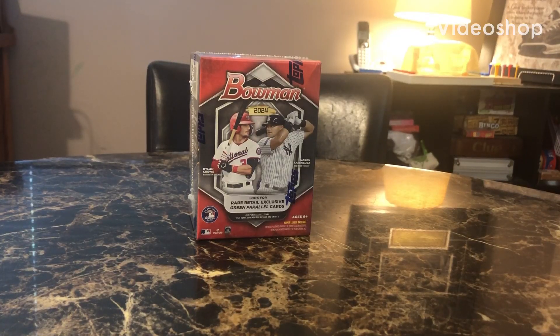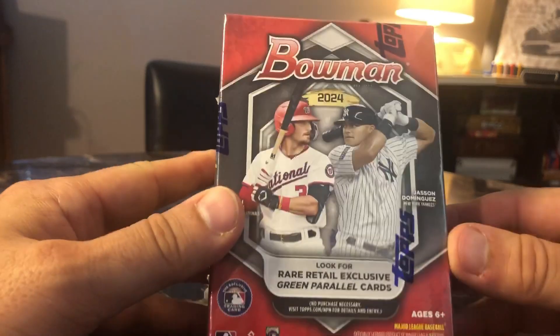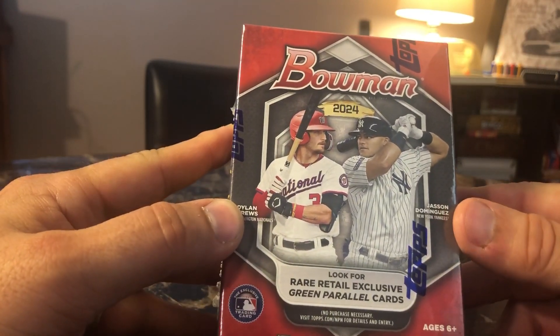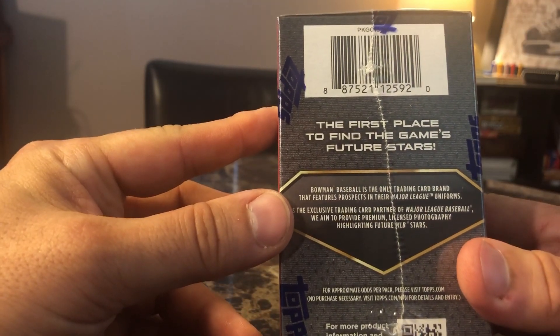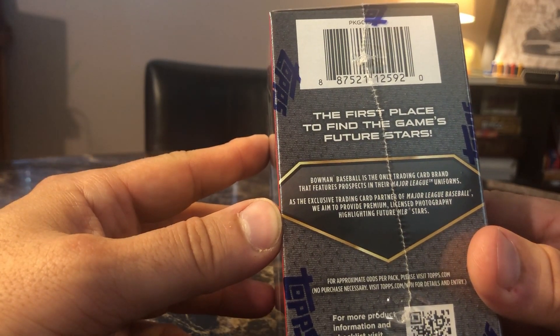Hey everybody, it's David from the Cali and George Squad, and today we're going to be opening up a Bowman 2024. Looks like Dylan Cruz and Jason Dominguez are on the cover. Look for rare retail exclusive green parallels — the first place to find the game's future stars. Bowman Baseball is the only trading card brand that features prospects in their major league uniforms.